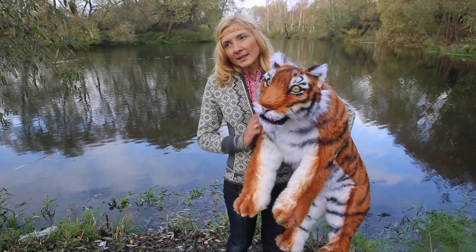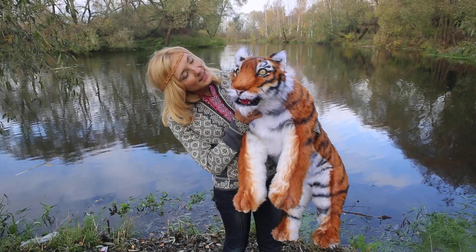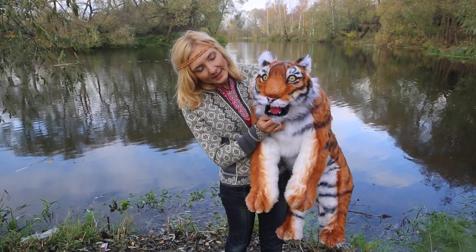Inside the tiger skeleton. Such a beautiful tiger for you.